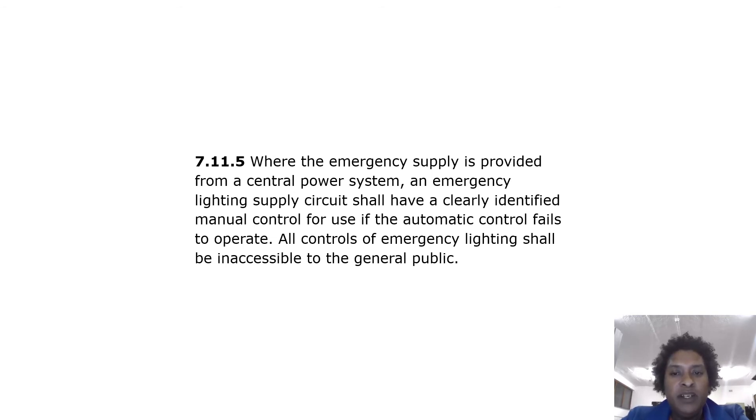The manual control is for use if the automatic control fails to operate. All controls of emergency lighting shall be inaccessible to the general public.